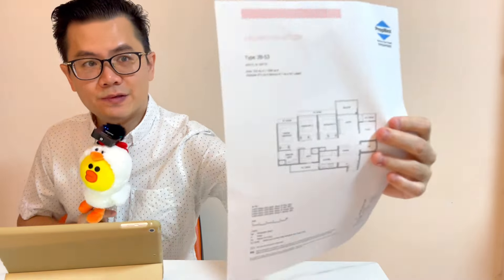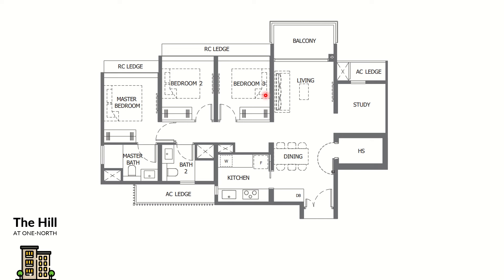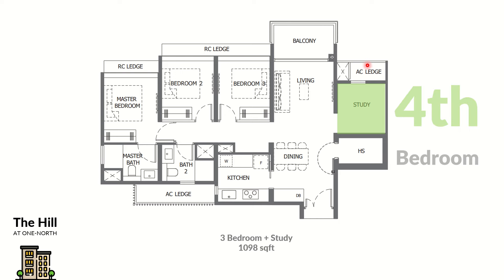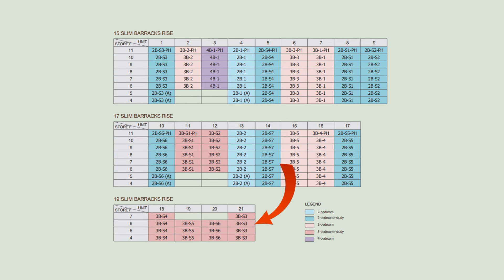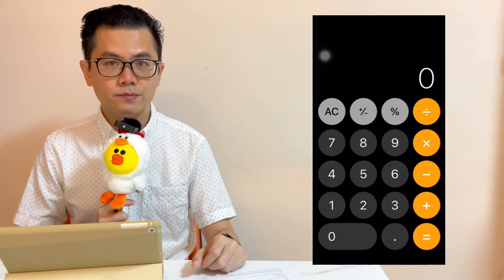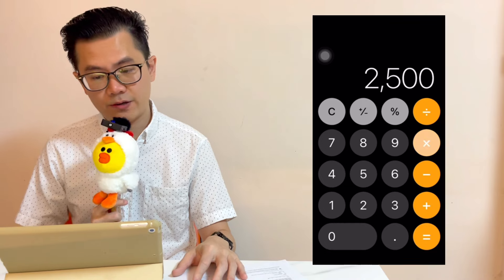After reviewing all the floor plans, I spotted one that truly stands out — the 1,098 square foot unit. It is a three-bedroom plus study plus bomb shelter. The interesting part is the study room is a good size with a window, which can become a fourth bedroom. So in the future you can still sell this unit as a four-bedroom. Super rare and efficient layout, but only four units are available.